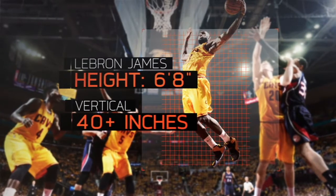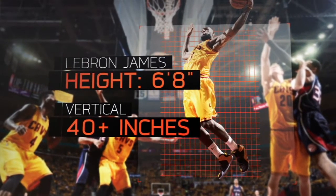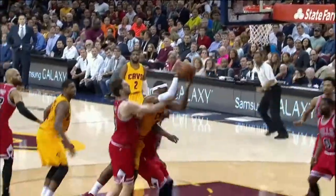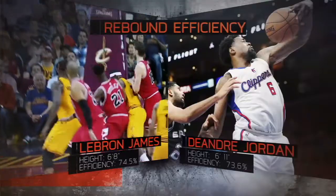LeBron is three inches shorter, but his estimated 40-plus inch max vertical actually gives him a range that's more than 5% greater than the average center. This helped LeBron this past regular season snag more than 74% of rebounds per opportunity — an efficiency rating better than the league's leading rebounder, DeAndre Jordan.